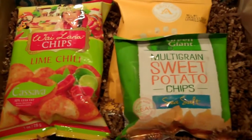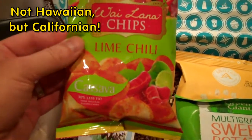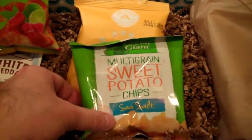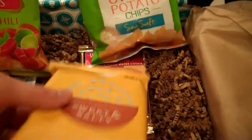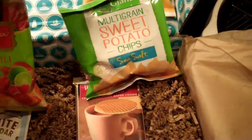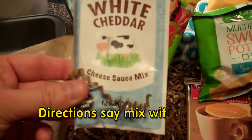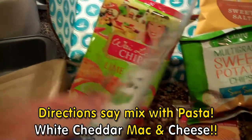Are you excited? Looks like we have some Hawaiian lime chili chips — sounds good. Sweet potato chips with sea salt. Sweet and salty popcorn. Kettle corn. Some white cheddar cheese sauce. I'm sure I'll like this.